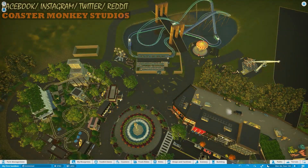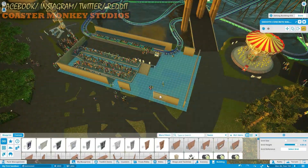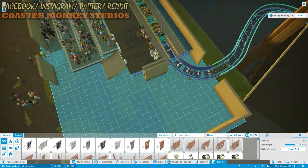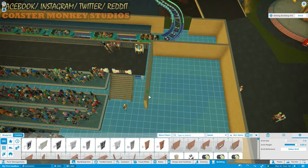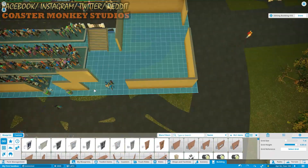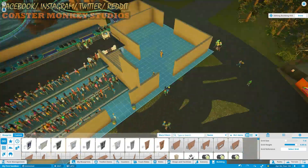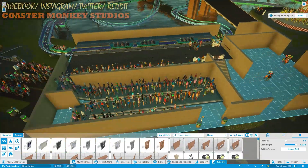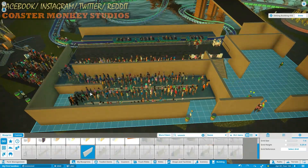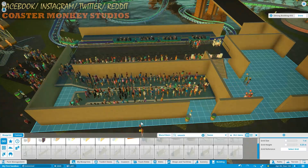Good morning monkeys, welcome to the next episode of Monkeylandia here at Coaster Monkey Studios! We've got a full month for you today, guys. For those of you who don't know who I am, my name is Gabriel Coaster Monkey. I play Planet Coaster, I visit theme parks, and I record vlogs. If you like what you see here today, definitely make sure you click like and subscribe down below for more content.